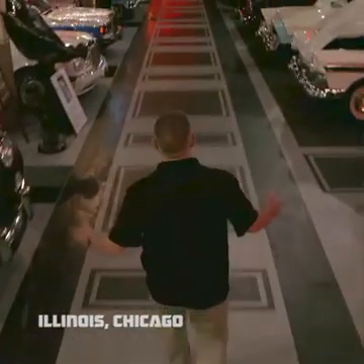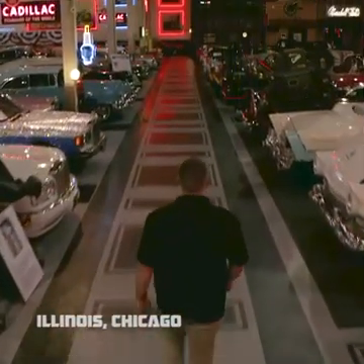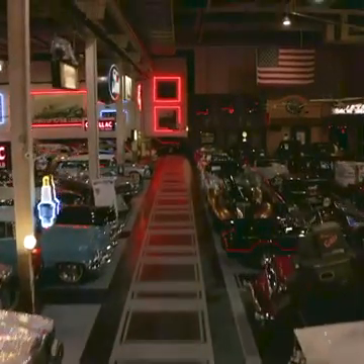Welcome to Claremont Collections, home to over 300 antique, classic and unique vehicles.